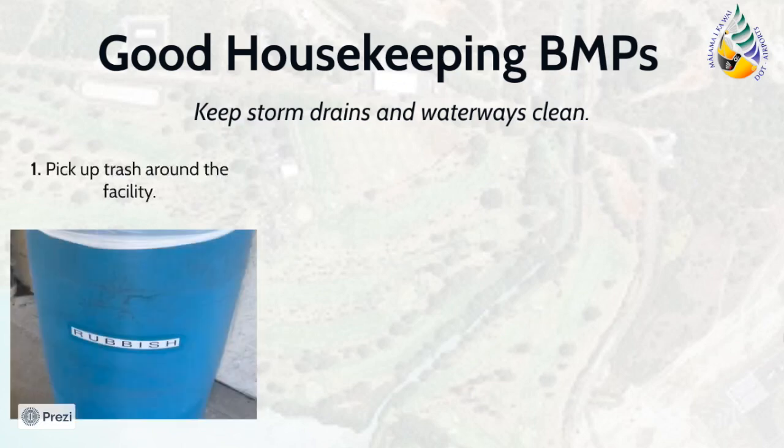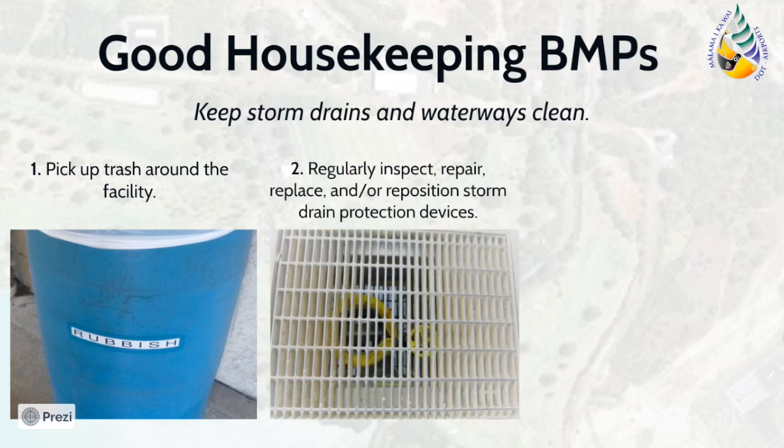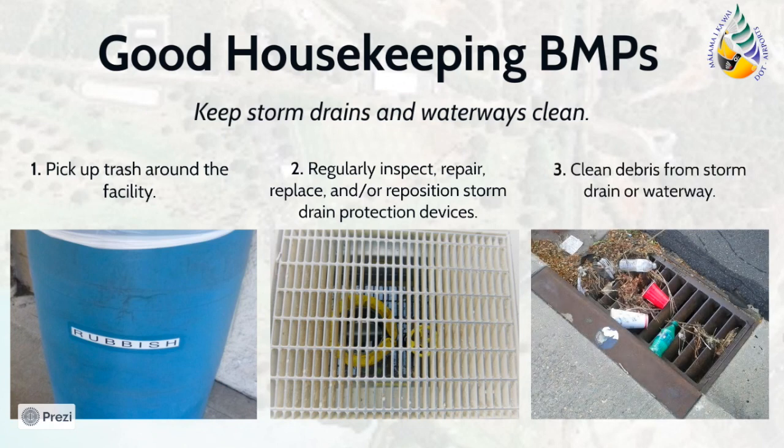Good housekeeping BMPs also ensure that facility storm drains and associated waterways are consistently kept clean. Conduct regular inspections of the facility and dispose of any trash and accumulated debris properly in the designated rubbish bins. If storm drains are particularly close to facility operations, such as maintenance or fueling, you may want to consider installing a treatment device, such as the safeguard pictured here. Ensure that if such devices are installed, they are also properly maintained. Always ensure that trash and debris near storm drains or associated waterways are cleaned promptly before they enter the storm drainage system.